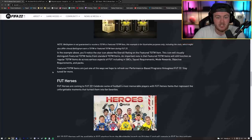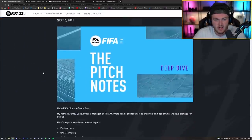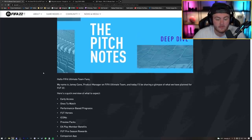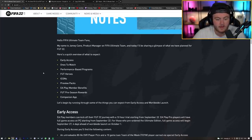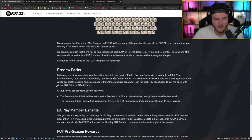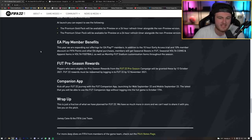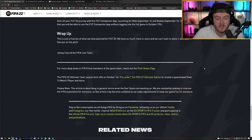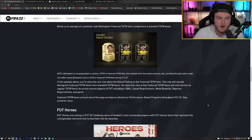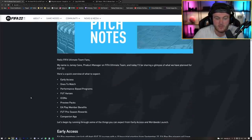That's pretty much everything you need to know. For more details, check out the FIFA 22 pitch notes on EA's website or the EA Sports FIFA Twitter account — there are a few extra things like preview packs and premium gold pack availability covered there. Thanks for watching, make sure to leave a like if you enjoyed, and I'll see you later.